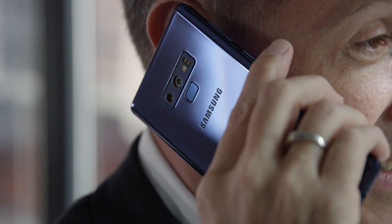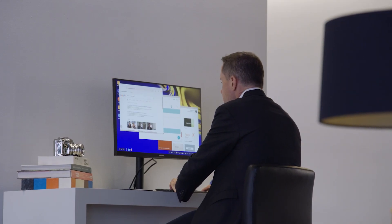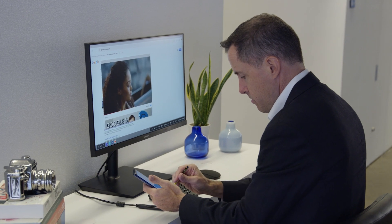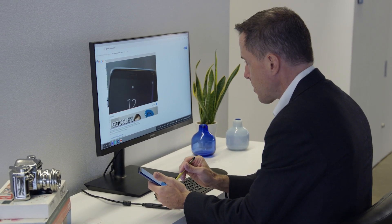Samsung DeX, or desktop experience, is revolutionizing the way that people work. It's taking a device that everyone carries — a smartphone — and making it the most powerful mobile computing device available on the market today. It does that by translating the typical smartphone experience into a PC-like experience.